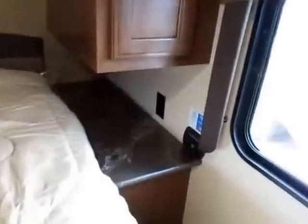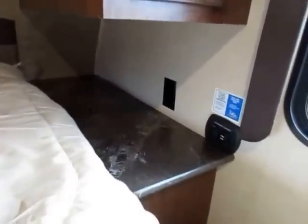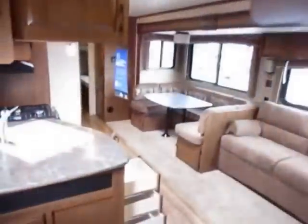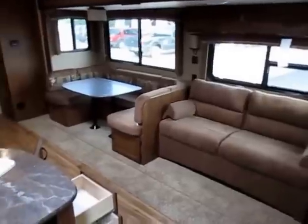There's a Denver Mattress pillow top bed in here. Anywhere you sleep in a Jayco, they spend more money than anybody else — you spend one-third of your life there and you have to enjoy it. Both sides of the bed have residential outlets for CPAP machines and alarm clocks. This side of the bed also has a USB and 12-volt charging point so you can keep all your devices up and running.